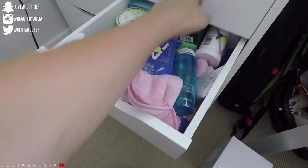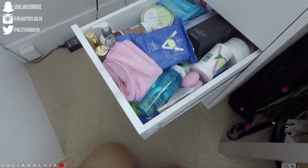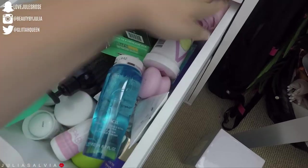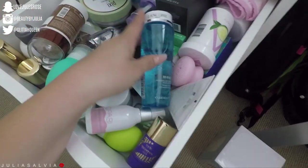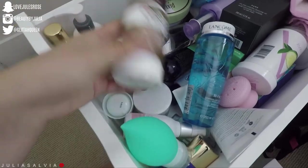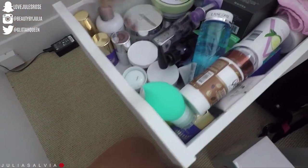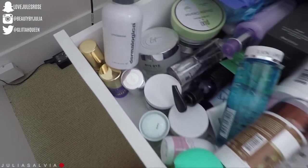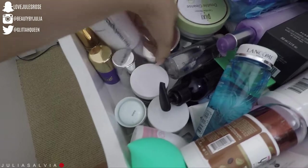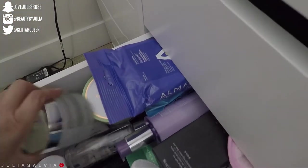In this drawer we have all of my cleansers and makeup wipes. We have some scrubs in here, oil cleansers, Kopari, Tarte, some holders, some scrubs, It Cosmetics makeup remover — Bye Bye Makeup — and Dermalogica. That's a good one as well. There's a ton of stuff in here — another drawer that really needs some saving right now.